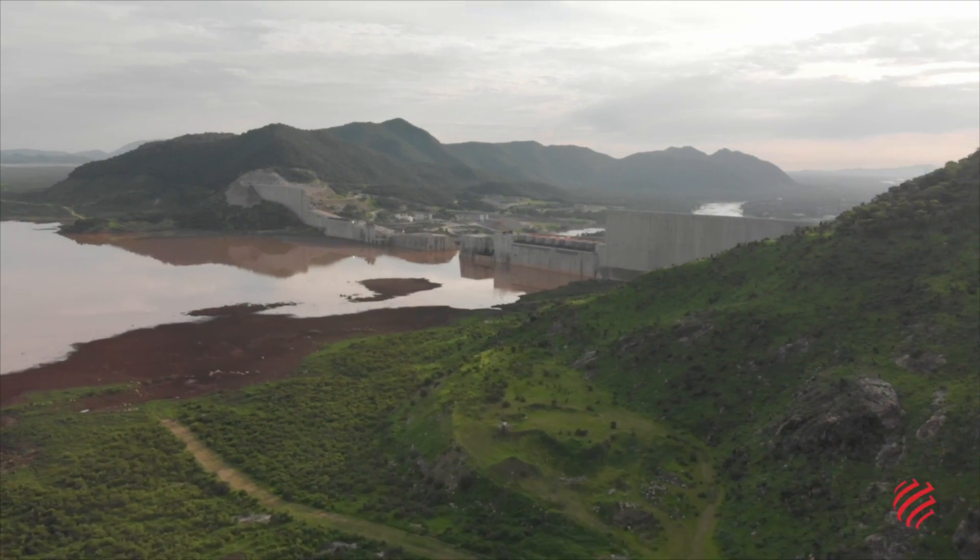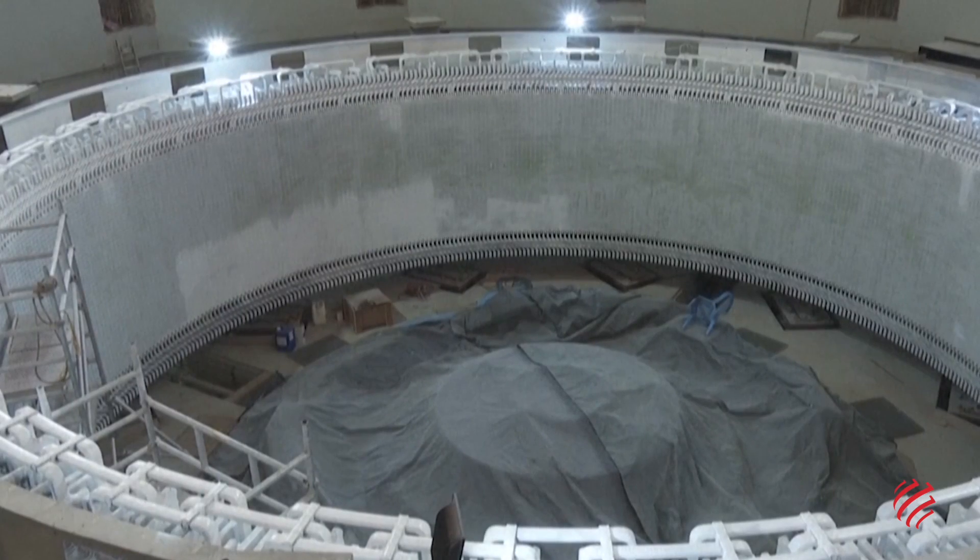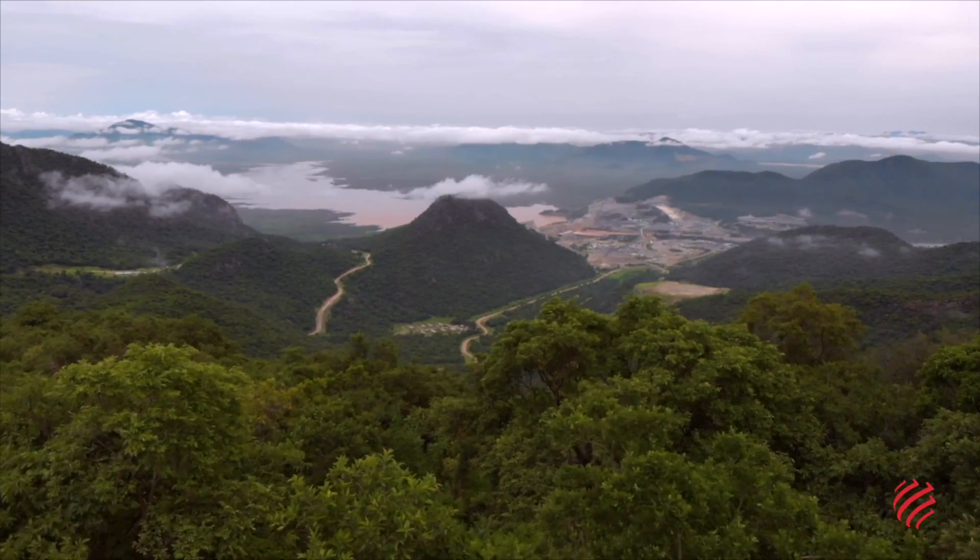The use of water, a renewable resource, for the dam's turbines helps avoid more than 2 million tons of CO2 emissions a year.